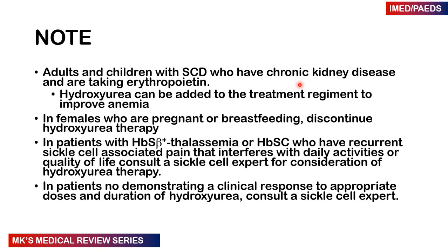In adults and children with sickle cell disease who also have chronic kidney disease and are taking erythropoietin for anemia, hydroxyurea can be added to the treatment regimen as it will improve the anemia. In females who are pregnant or breastfeeding, we want to discontinue hydroxyurea therapy because it has the potential to cause birth defects. In patients with sickle cell combined with a thalassemia gene or HbC gene who have recurrent sickle cell-associated pains interfering with daily life, we want to consult a sickle cell expert to consider starting hydroxyurea therapy. Similarly, in patients not demonstrating clinical response to appropriate doses or duration of hydroxyurea, we want to consult a sickle cell expert.